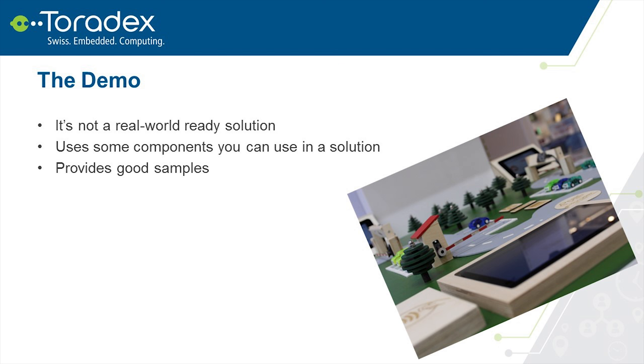The resources and time we had to develop the demo were not infinite, and we wanted to keep the source code easy to read and minimal — adding fallback mechanisms makes things much more complicated. However, this system still uses components you can reuse in a real-world solution: the Azure SDK, and a backend implemented reusing components developed for real-world applications. We wanted to provide a good sample, so we kept it simple.